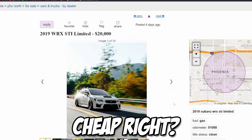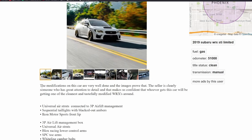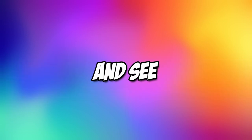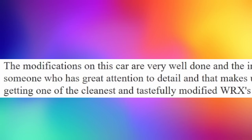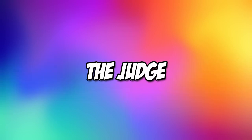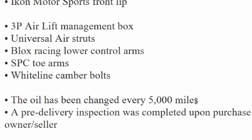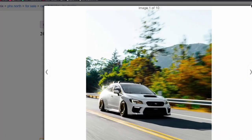Okay, we have a 2019 WRX STI for 20 grand. 20 grand seems kind of cheap — I feel like they go for much more than that. It has 51,000 miles which isn't too bad for a three-year-old car. The modifications include universal air struts connected to 3P Airlift, sequential taillights with blacked out ambers, Icon Motorsports front lip, Bloacks Racing lower control arms, SPC toe arms, Whiteline camber bolts. Oil has been changed every 5,000 miles.